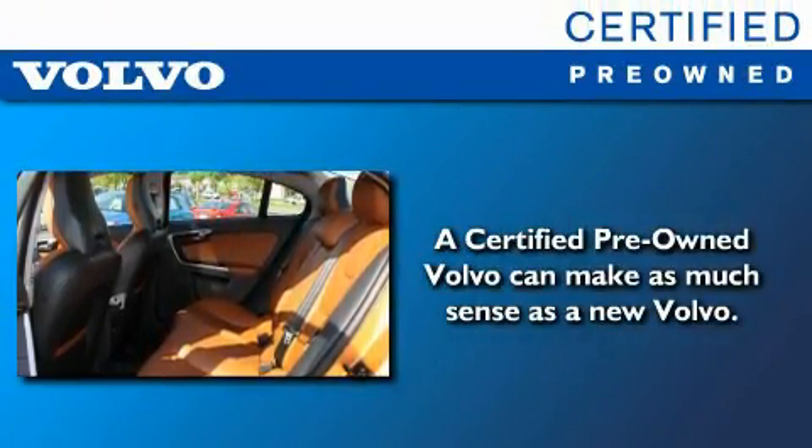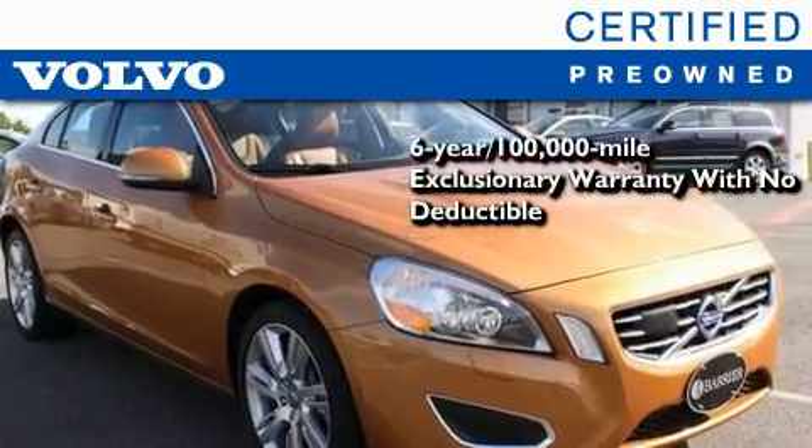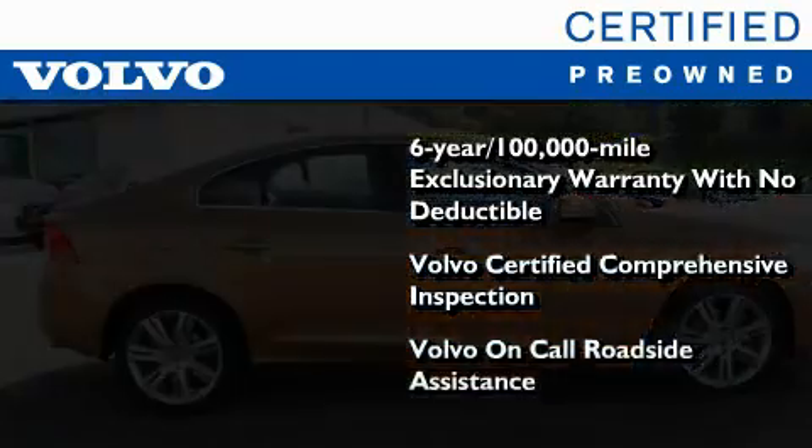You'll also feel the benefits of Volvo's certification program, which include a six-year, 100,000-mile exclusionary warranty, plus a comprehensive inspection to ensure everything is in top working order. This certified Volvo makes just about as much sense as a new one.